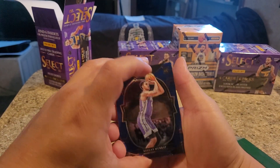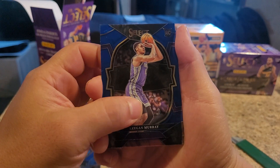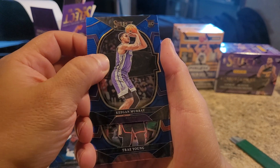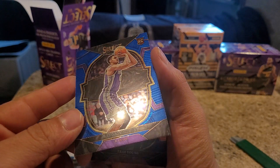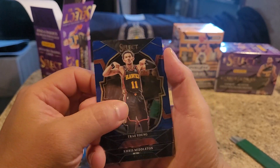I see something strange in the back, guys. Keegan Murray rookie card. Nice. I was told to keep this guy. We got a Trey Young. Awesome. I got a Keegan Murray card, though. He's doing really good with the Kings, honestly.